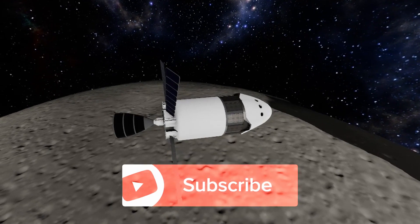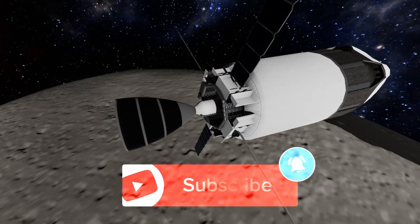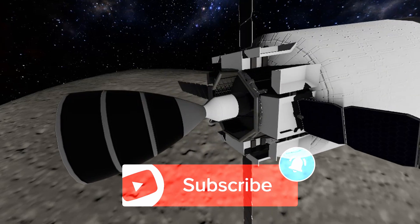Before we get into this video, please consider subscribing to the channel. The support you guys have been giving me has been amazing so far, and it's really inspired me to work hard to make better content for you.